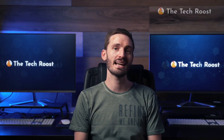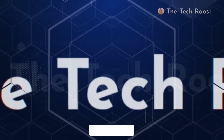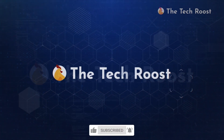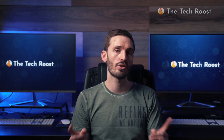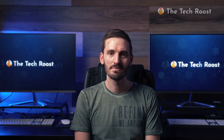It looks like we've sadly come to the end of this exciting video. If you found the video useful, please click the like button and share it with your friends. Don't forget to subscribe as well. And if there's anything you'd like me to know, the comment section is all yours. That's a wrap from me — I'll see you next time. Bye.